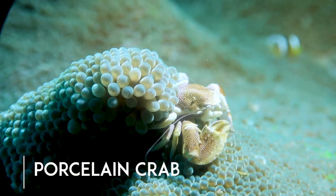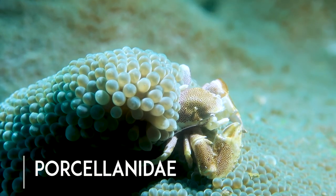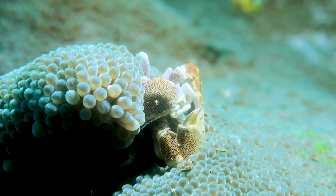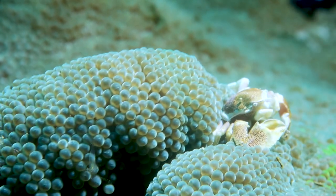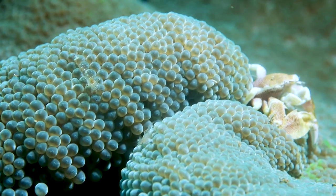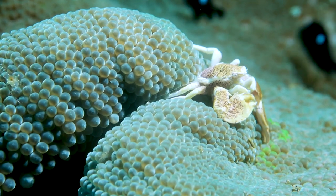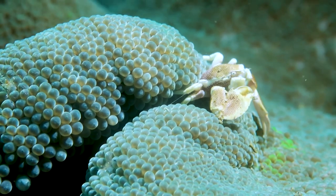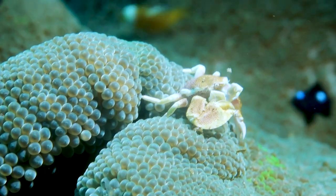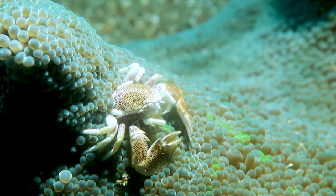Say hello to the porcelain crab. This is kind of the most sought after crab for scuba divers and underwater photographers, and I certainly don't see it very often. This is the first one I actually got to film and get good footage, and I'm super glad I did. From now on I'll be searching every anemone just like this one and hopefully finding more porcelain crabs. Gotta love these little dudes.